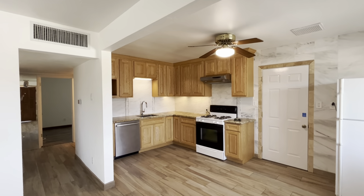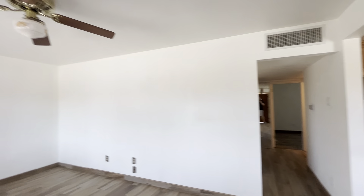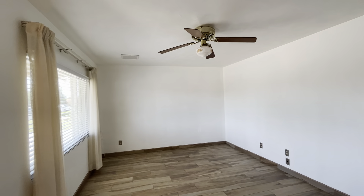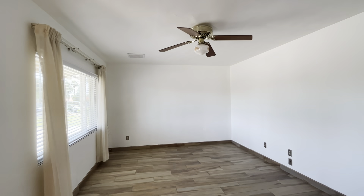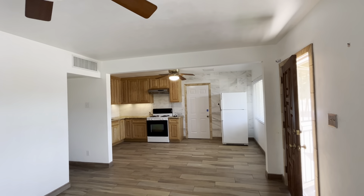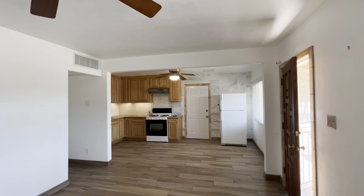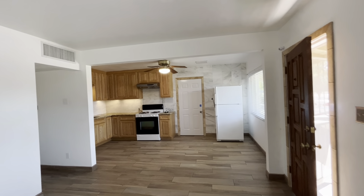Hey everybody, it's Dustin Bradley with Bradley Brothers and today we're back in Phoenix, Arizona. We're gonna take a look at this three-bed, one-bath small home that sits at 1,173 square feet. It's listed at $667,000. The lot is 6,129 square feet.